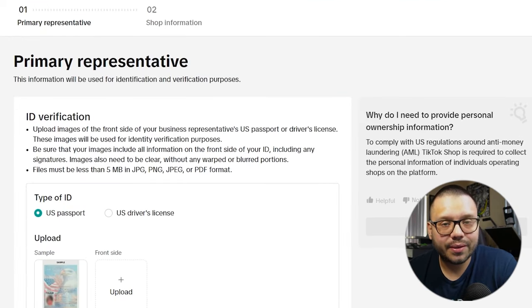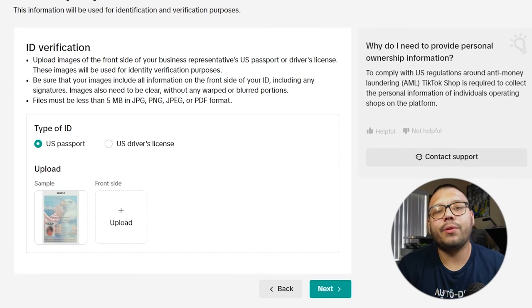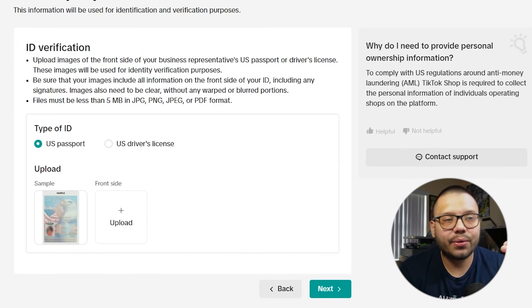In this step you need to upload your documents — either your driver's license or your passport. They need to verify your identity. If you don't feel comfortable doing this, unfortunately you can't sell on TikTok Shop, but trust me, it's totally fine — I've done it and I know a lot of people who have. Quick tip: if you don't get approved the first time, try again. Sometimes the pictures don't come out the best, so you may have to retake a picture of your ID or passport. Just keep trying and you'll eventually get approved.